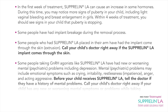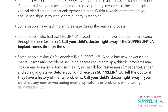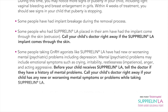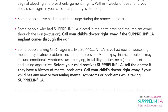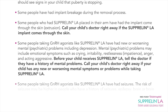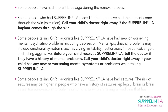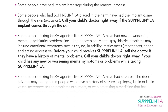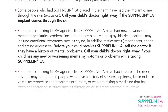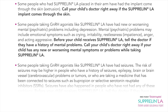Some people taking GnRH agonists like Suprelin LA have had new or worsening mental or psychiatric problems, including depression. Mental or psychiatric problems may include emotional symptoms such as crying, irritability, restlessness, impatience, anger, and acting aggressive. Before your child receives Suprelin LA, tell the doctor if they have a history of mental problems. Call your child's doctor right away if your child has any new or worsening mental symptoms or problems while taking Suprelin LA.